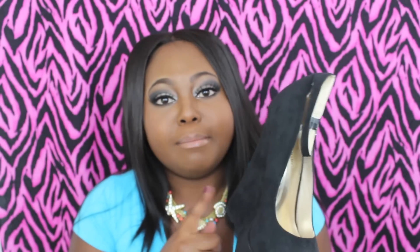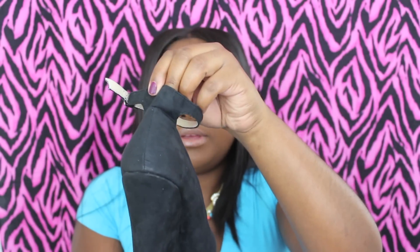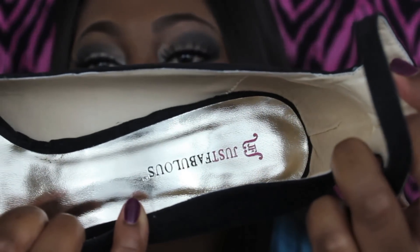They also come in grey and I'm probably going to get that color too, but I wanted the black first to see how things would look — because if you get a funky color you might not like it, but black goes with anything. I also love that they put their trademark on the inside of the shoe; it says 'Just Fabulous,' which is awesome.